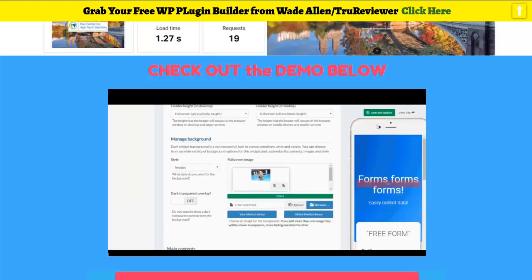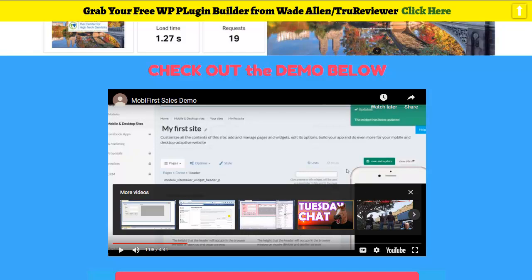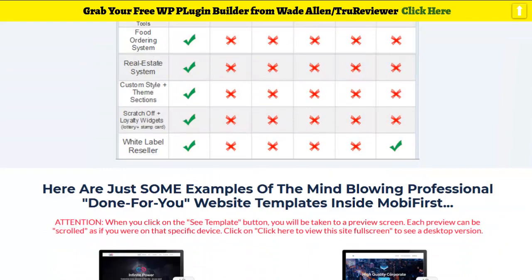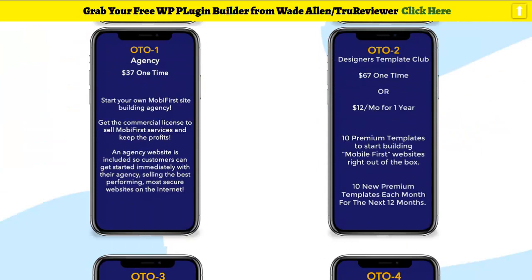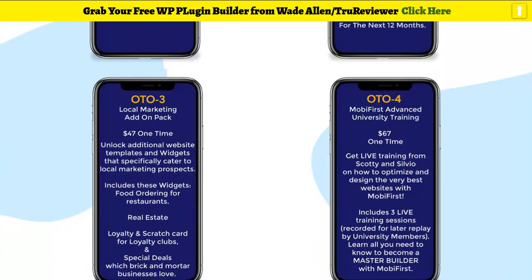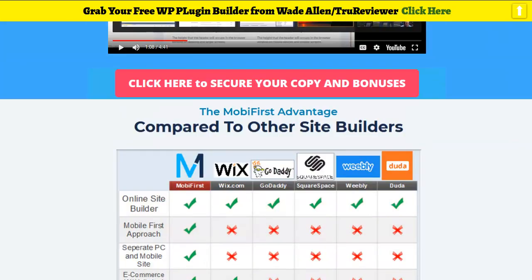You can see the demo — it's a five-minute video and it's on my bonus page. Click on the link below, come to the bonus page, and check out the full demo video to see how easy it is to use. The $37 option gets you unlimited sites — the $27 is really only for three personal sites, so go with the $37. Then you can decide about your OTOs — the agency option is a lot of value for the money. You've got your designer template club, local marketing pack, and advanced training university. Click on the link below.